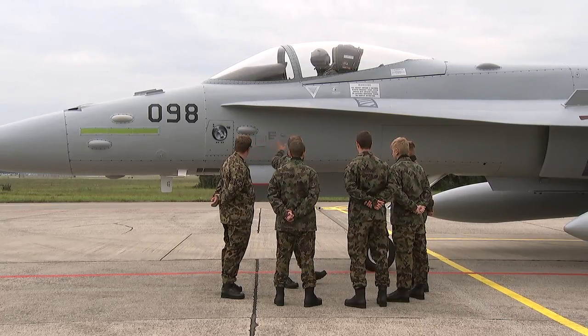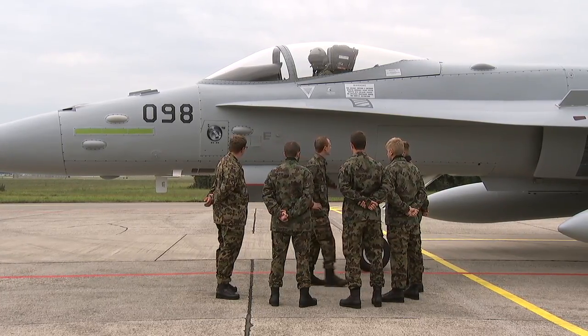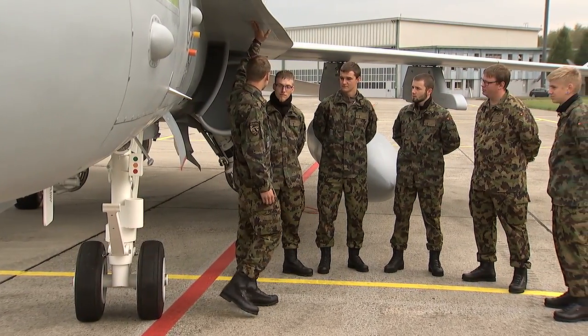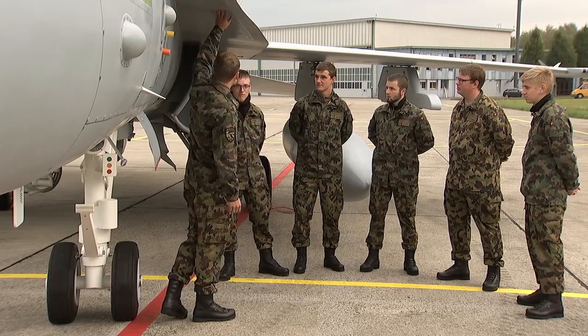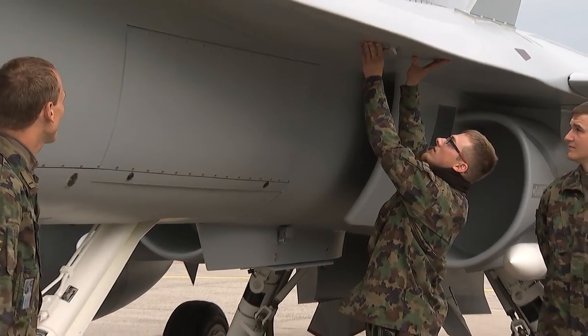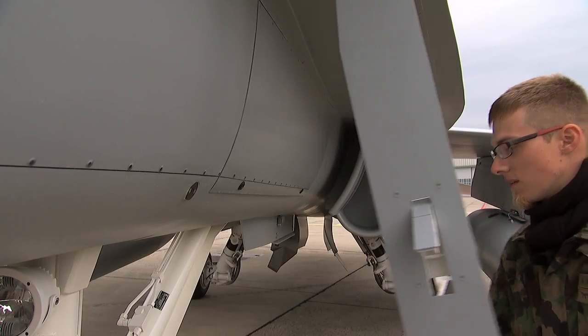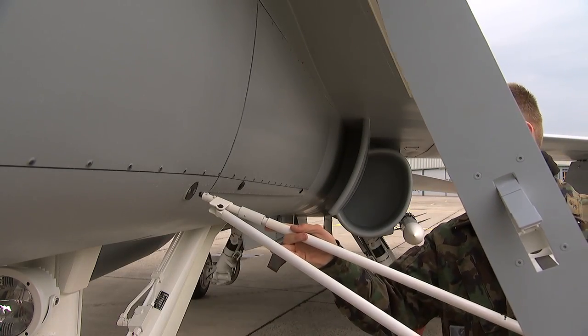Prospective Air Force soldiers are first introduced to the ground operations mobile training system in their tenth week of recruit school. The recruits learn how to handle the real systems correctly by working on the training model, one step at a time, and in a safe environment.